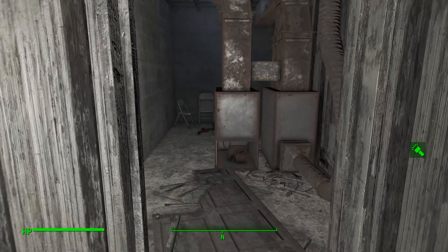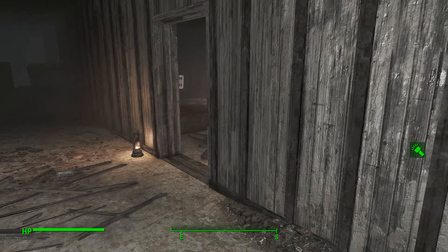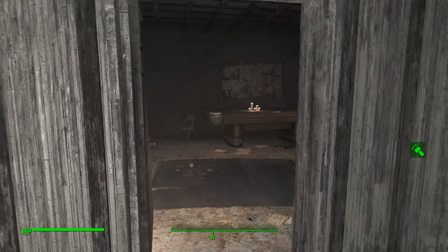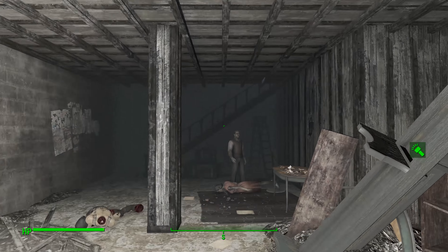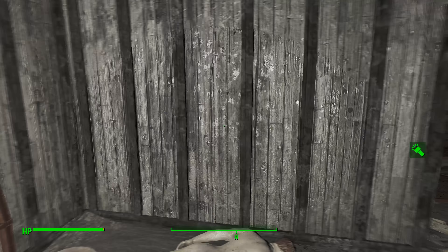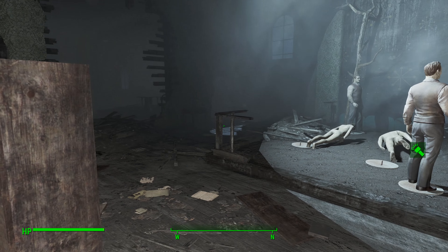Once you get in, head through here and then out this door. You're looking for the pool table, which is right here. Pass the pool table, up these stairs. Make sure you check this box here. Upstairs, around in this direction — make sure you check that case. Grab yourself some first aid, you're going to need it.